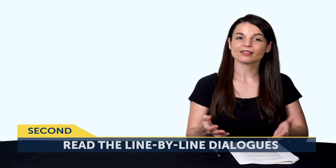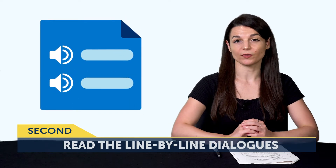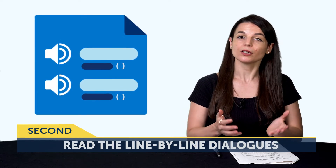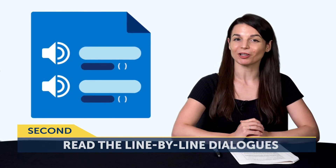The second way is to read the line-by-line dialogues for every lesson you take. The line-by-line dialogue is a breakdown of the lesson conversation where you get the translation, transliteration, and audio for each of the lines. With this tool, you can just read the text, or combine text and audio, and listen and follow along.